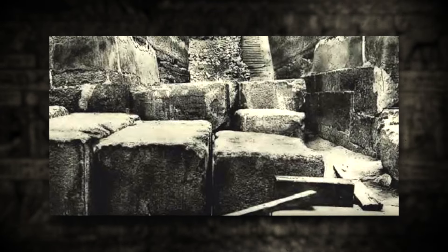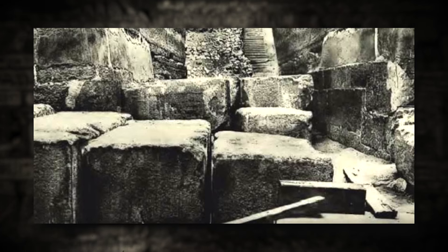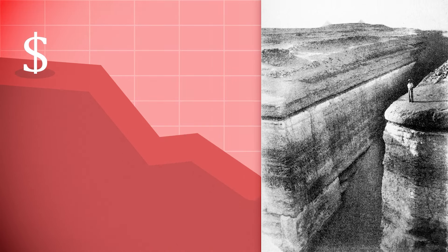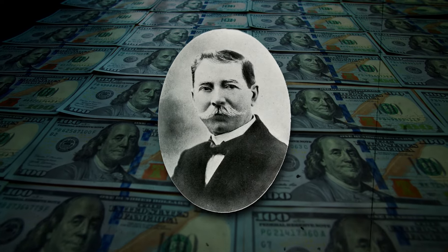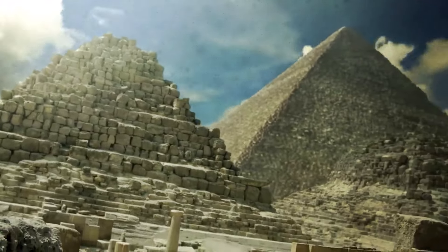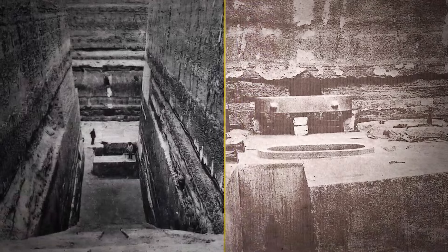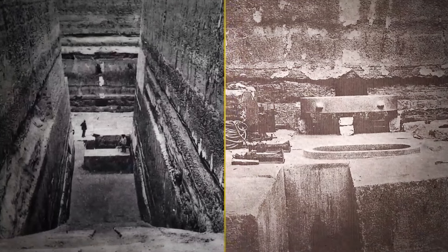Despite mounting obstacles, including complex interlocking granite blocks and dwindling funds, Barsanti continued his work. By 1906, however, he ran out of money and had to stop the excavation. He spent years searching for new funding and finally secured it in 1911. Yet even with renewed efforts, the work proved too difficult, and once again Barsanti was forced to abandon the project before uncovering what lay beneath the pit. He died in 1917, leaving the mystery unresolved.